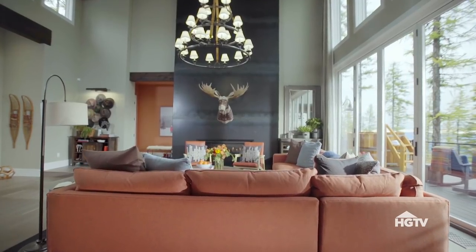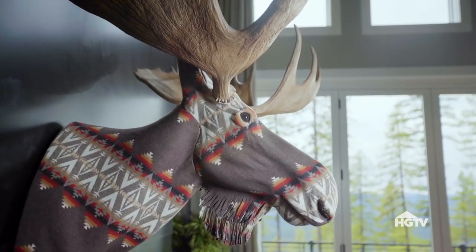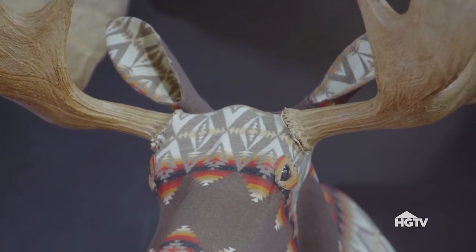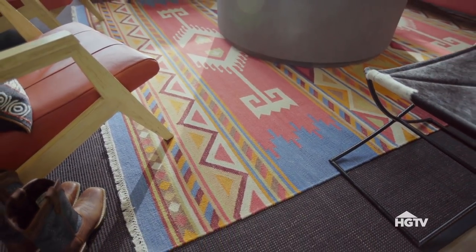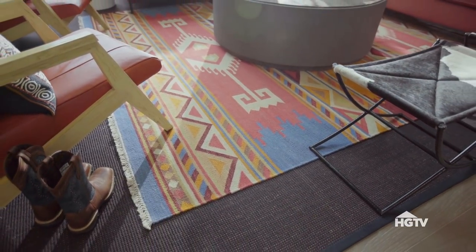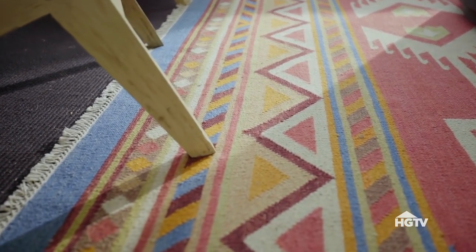I call the design of this room mountain modern, and I had a lot of fun with that. The most unforgettable thing in the space has got to be the moose sculpture. I had this custom-made, and it's upholstered in a very classic Western-style fabric. I've also had a lot of fun with my rugs in here — we've got a very solid one to ground the space, and then we added some personality with a patterned rug that looks like an old saddle blanket.